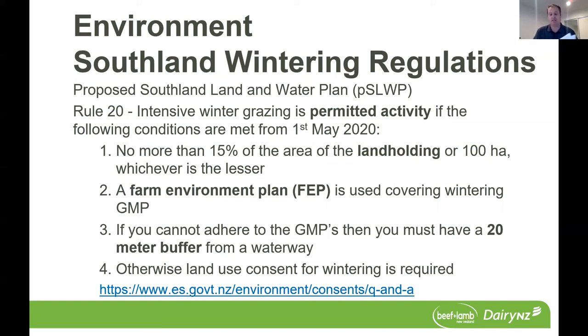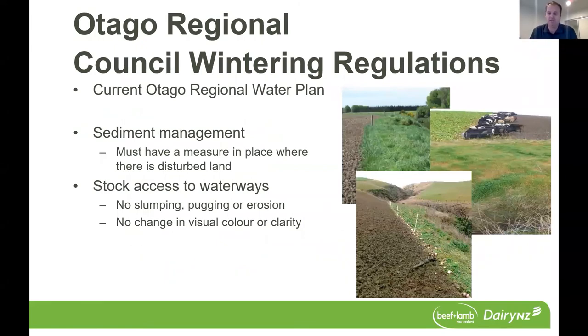For farmers in Otago, the Otago Regional Council also has regulations. They are less prescriptive but cover similar ground. The current Otago Regional Water Plan has two areas covering intensive winter grazing. The first relates to sediment management — you must have a measure in place where there is disturbed land, which includes winter grazing or cultivation. That measure can be farm-specific, such as a buffer zone, protection of a critical source area, or protecting waterways. On stock access to waterways, there must be no slumping, pugging, or erosion of the stream bank, and no change of visual colour or clarity to the waterway.